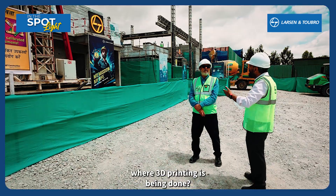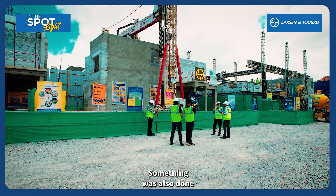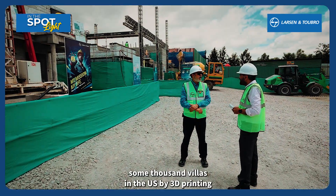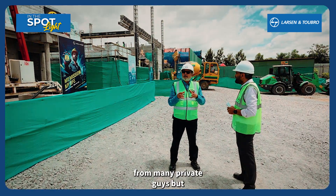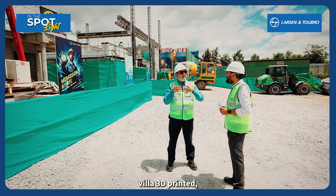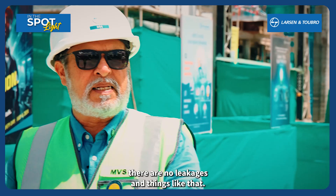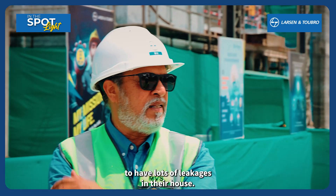Which are the other countries where 3D printing is used? It is being done in countries like the US. Something was also done in Russia. I also read recently that some thousand villas are going to be done in the US by 3D printing. I also got a lot of offers from many private clients, but we are going to be very choosy. Before doing this villa 3D printed, we did a mock-up, completely tested it. We simulated rains and made sure that there are no leakages. So all those things are time-tested, because you don't want somebody to have lots of leakages in their house.